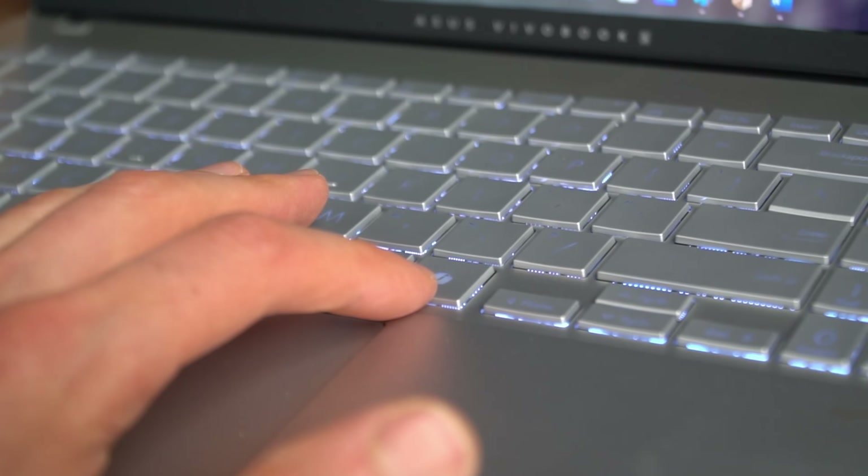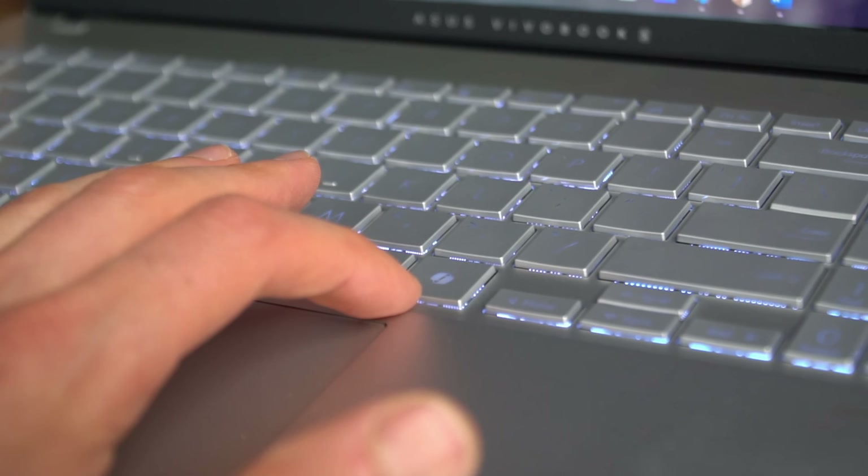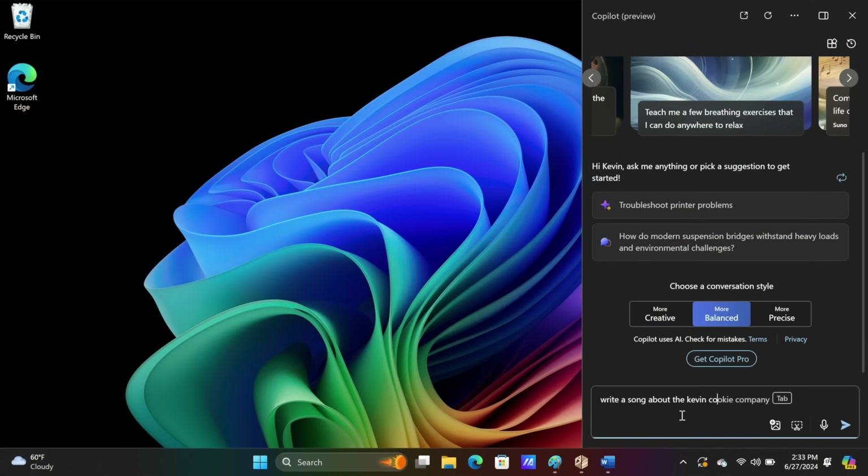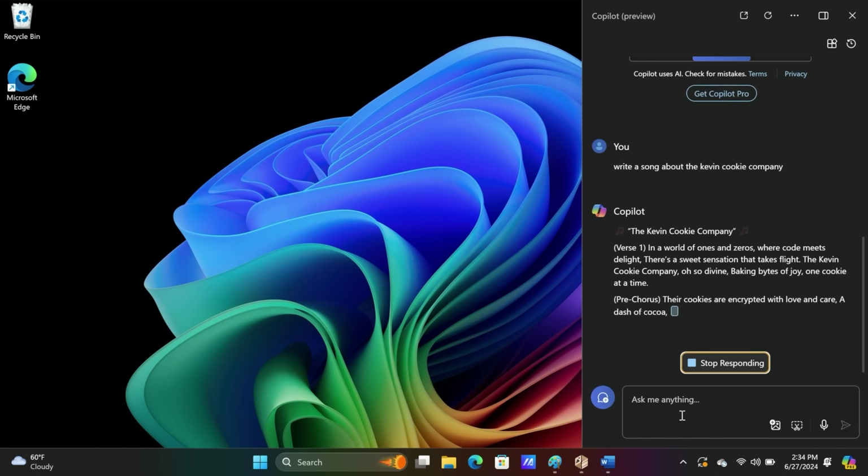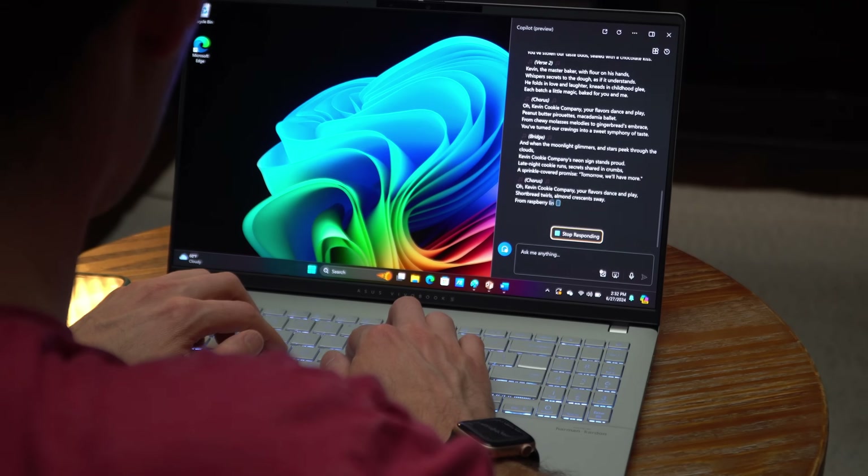Let's look at what some of those are. When I press the Copilot key, this opens up the Copilot experience that comes with Windows 11, and you can now prompt the AI. For example, write a song about the Kevin Cookie Company, and there it produces what I think is a very nice song.